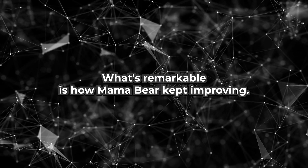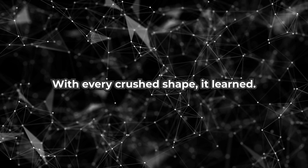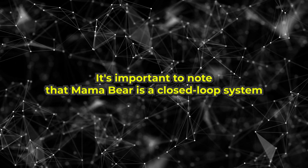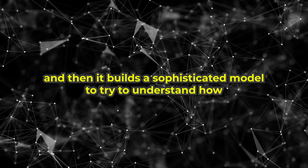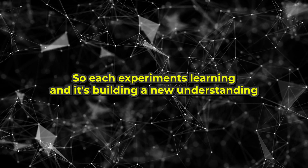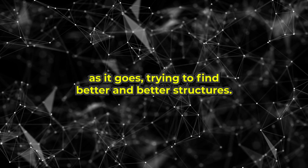What's remarkable is how Mama Bear kept improving. With every crushed shape, it learned. Mama Bear is a closed-loop system that learns from each experiment. After each experiment, the data is analyzed, and it builds a sophisticated model to understand how the design choices influence the mechanical properties. Each experiment builds a new understanding, trying to find better and better structures.